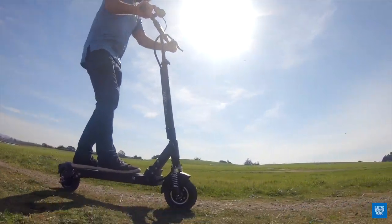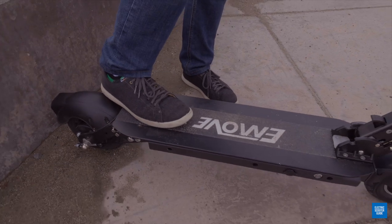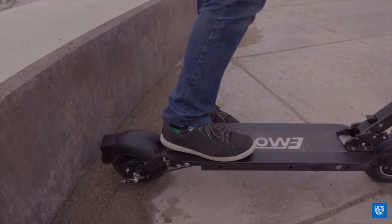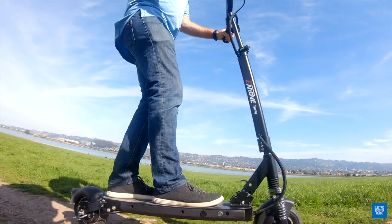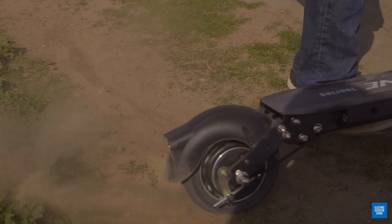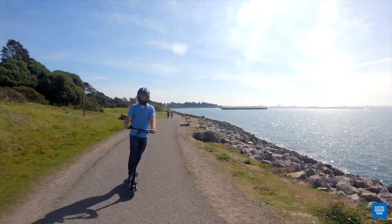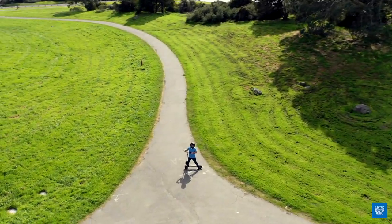The deck is a super extended length — we measured it at nearly two feet long, and you actually get an extra inch or two because there's nothing blocking the back foot. As for the mixed tire style, 90% of flats happen on the rear tire, so by making that solid you won't get a flat. The pneumatic front tire gives you better traction for performance, safety, and comfort. In super wet conditions, be careful locking out the brake because that solid rear tire will tend to slide out if you're braking very hard.